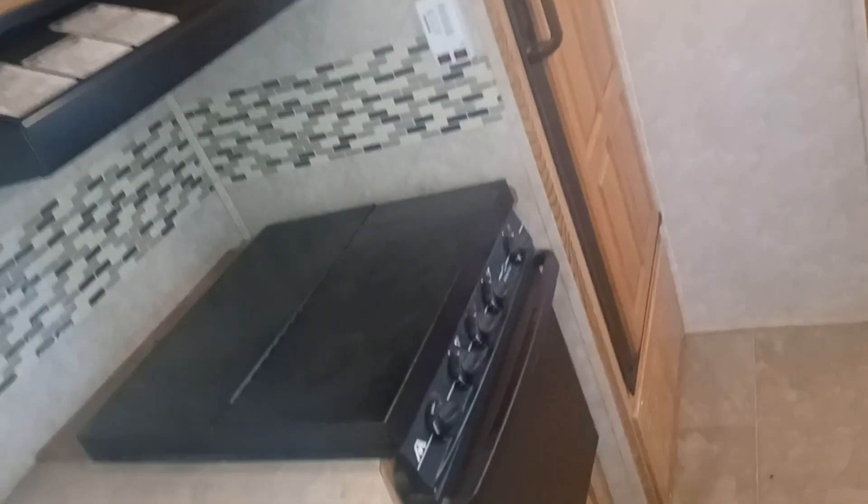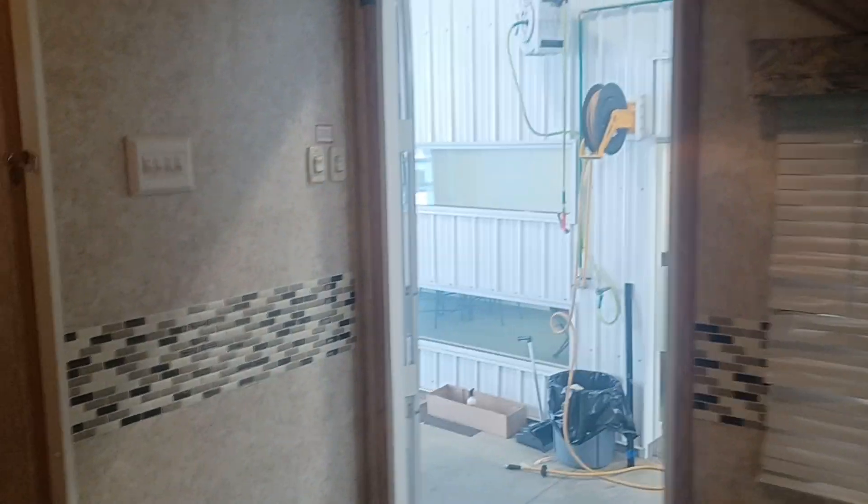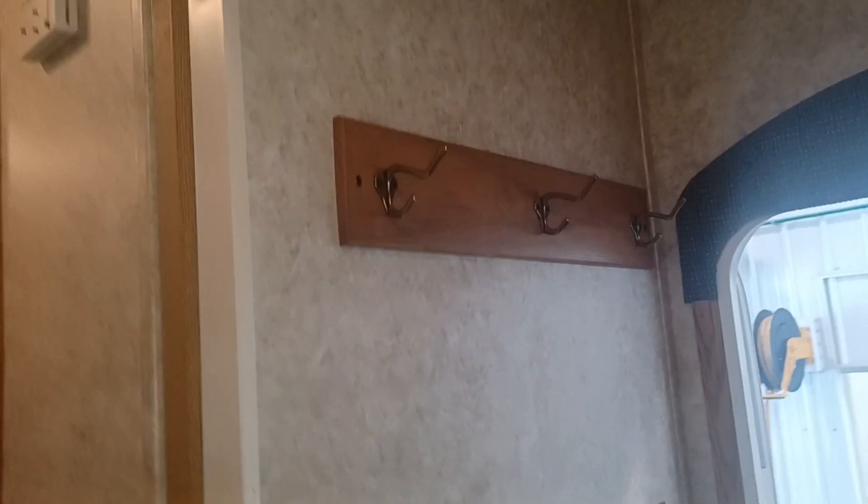I wanted to show you this — this is pretty cool, actually. A turntable. And it goes straight through — that's just your small detector. Goes straight through on the other side, so you have access on both sides. I'm an eighties kid — I thought that was pretty cool. A lot of storage, actually. Nice rack for coats and everything. Here's just access to your through and through storage — really nice to have.